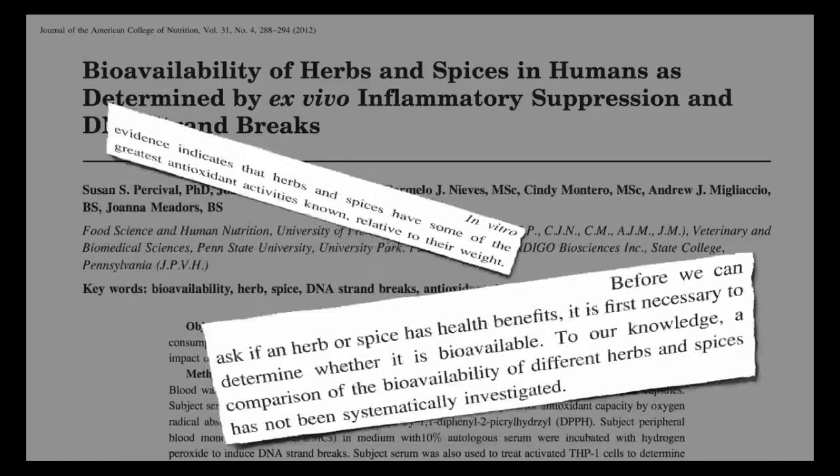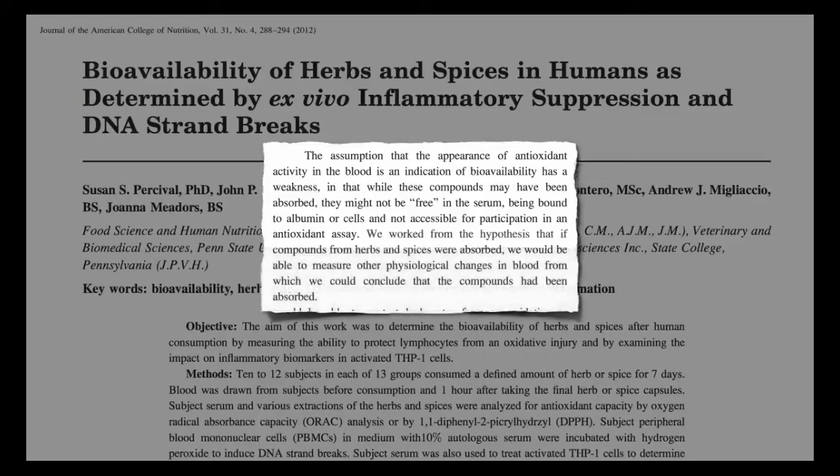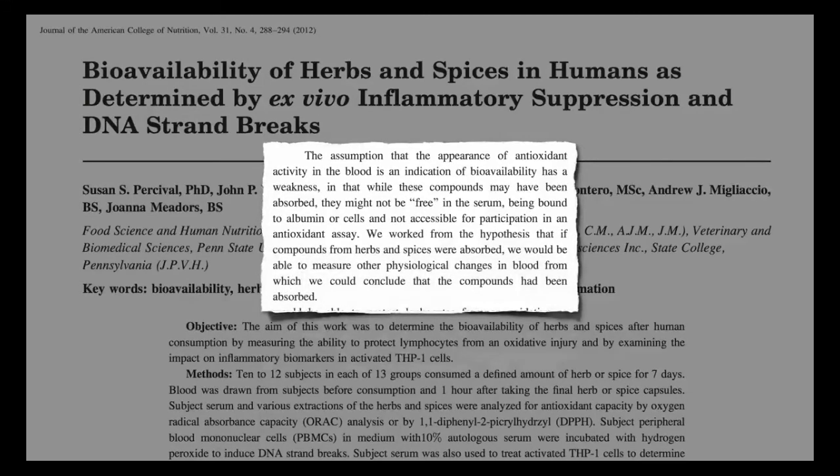What is inflammation and why is it bad? It sparks the immune system to protect and promote healing. But when that response is constantly triggered, over time it can damage the body instead of healing. That's what happens in autoimmune diseases like rheumatoid arthritis.